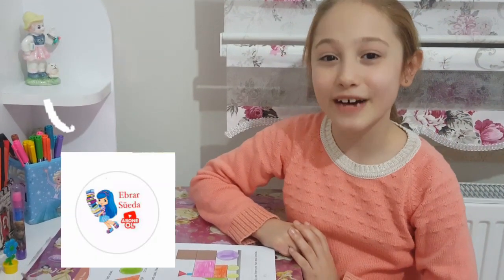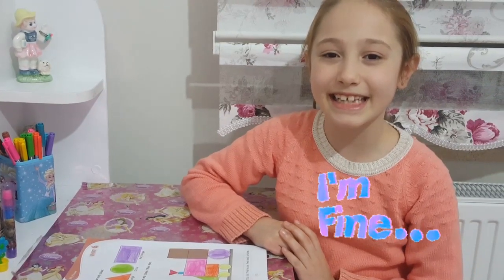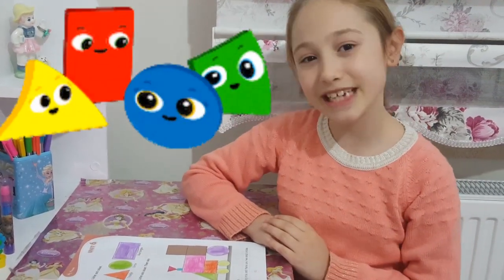Hi everyone, welcome to my channel. How are you? I'm fine, thanks. Let's learn shapes.